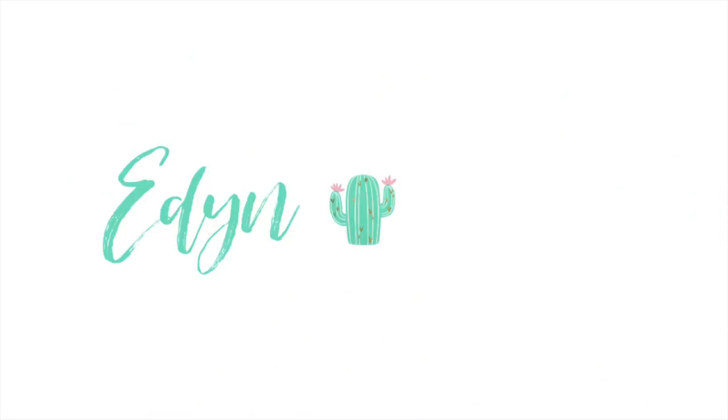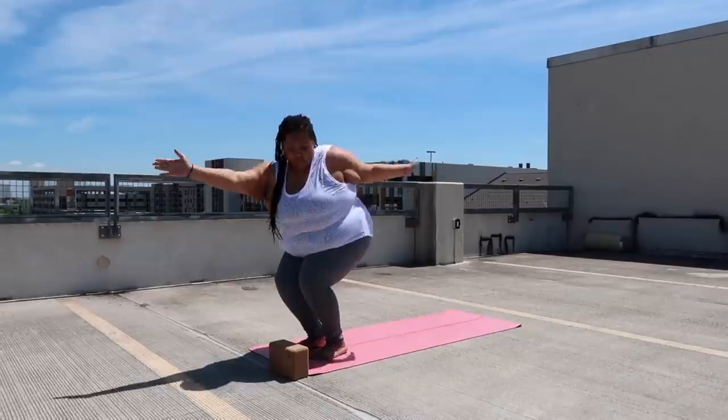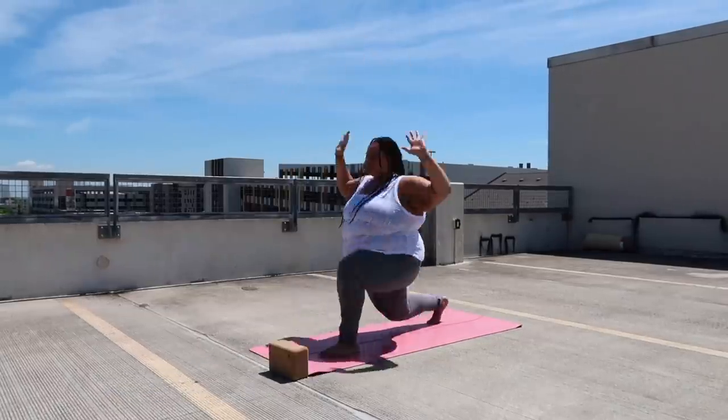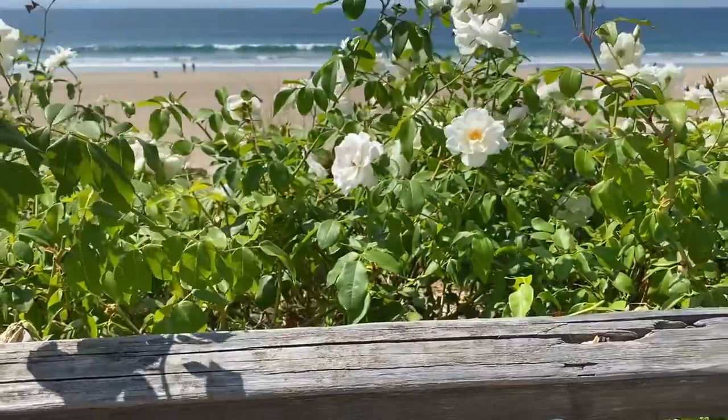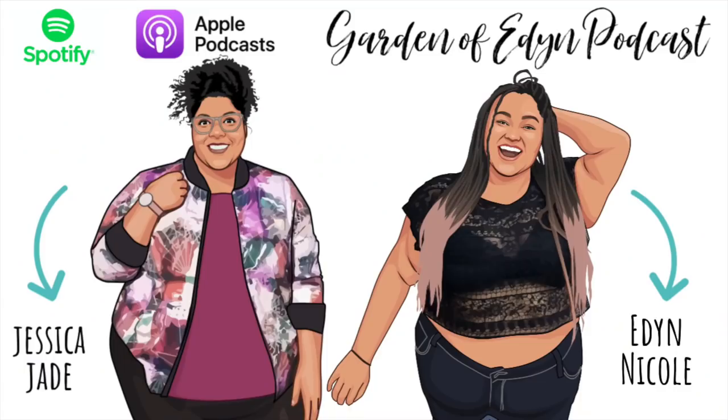I've already filmed all of the footage for this vlog and I really like it, so I hope you guys really like it too. Hey guys, it's Eden and welcome to another vlog.